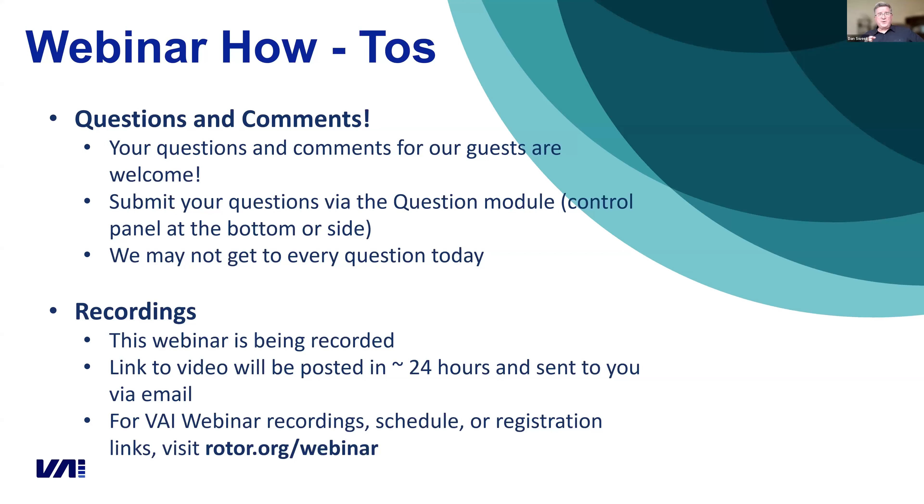This webinar is being recorded. It is also being live-streamed on our LinkedIn channel. The video will be posted in 24 hours, both on our website and our YouTube channel. The easiest place to find it is rotor.org/webinar, and we will be having a new VAI link to that fairly soon.